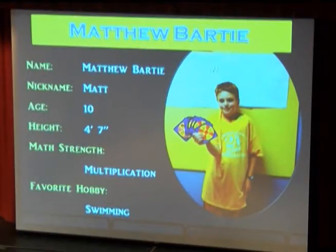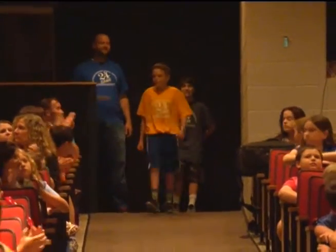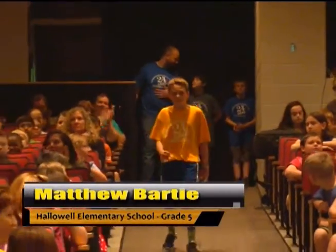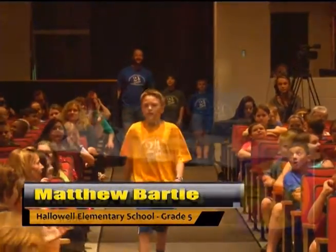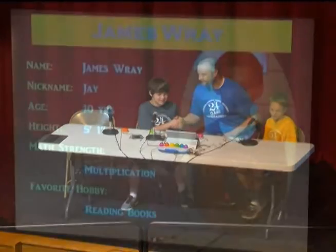This 10-year-old enjoys swimming. His favorite teacher is Miss Mileto. Please welcome Matthew Barty. 16 minus 16 is 0. 0 times 13 is 0. 0 plus 24 is 24. That is correct. With that answer, Matthew has advanced to the fifth grade final. Congratulations, Matthew.